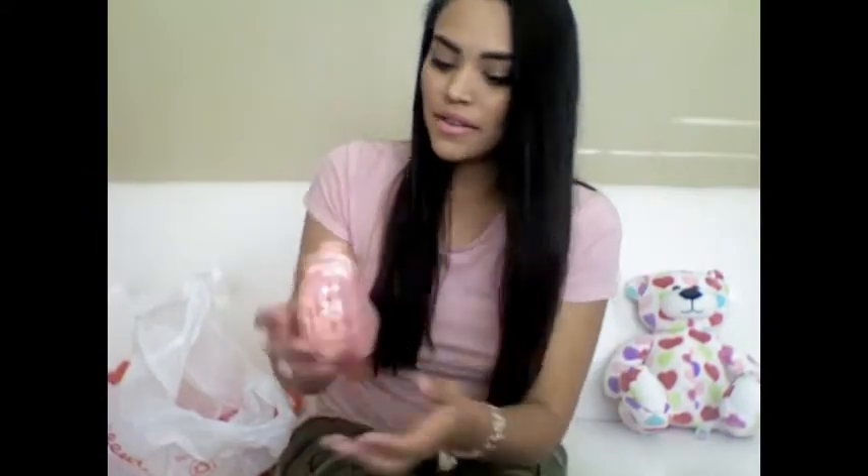At Walgreens I got these cute little hearts — to me it looks like a little heart ornament. It was originally $0.99 and I only paid $0.50 for it. I ended up actually getting three of them, so I only paid $1.50 for all three.